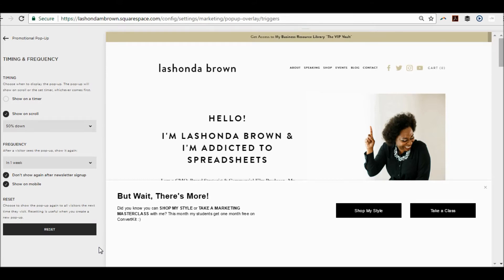I set mine to once a week. Under frequency you can select the next day, two weeks, 30 days, or never. I definitely would not select never, so that if someone doesn't click on it the very first time they never see it again. But you may not want to select the next day either. For me, a week is probably a good amount of time. You can experiment with that — if you get messages from people saying the pop-up really drives them bonkers, go ahead and make the frequency longer.